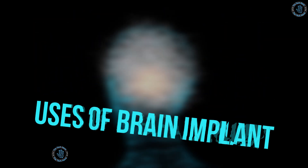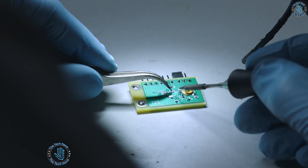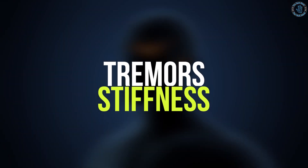Number 1: Parkinson's Disease. Implants can be used to deliver electrical stimulation to specific areas of the brain to improve symptoms of Parkinson's disease, such as tremors, stiffness, and difficulty with coordination.